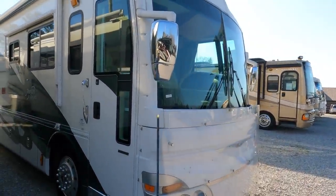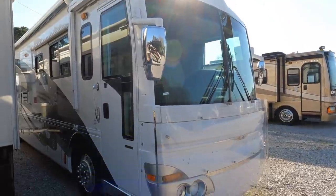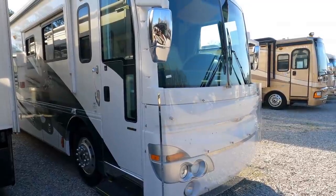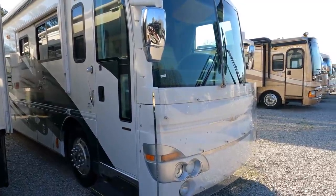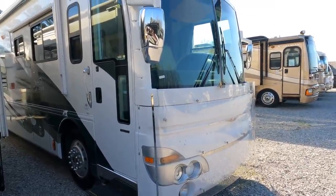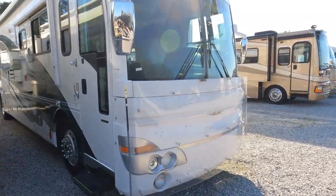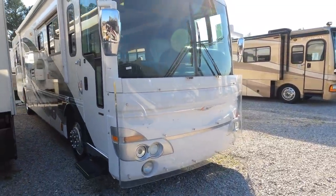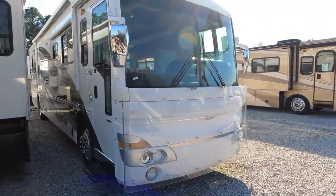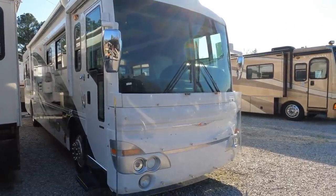This is the legend — blast from the past: 2001 American Dream 40DMS diesel pusher. As I've said plenty of times, they don't build them like this anymore, and this is a prime example of that. One of the best-built Class A diesels of the era. This is not a cheap motorhome — it wasn't cheap back then either. I've got it priced at $54,900. A motorhome of this quality new today is five to six hundred thousand dollars.